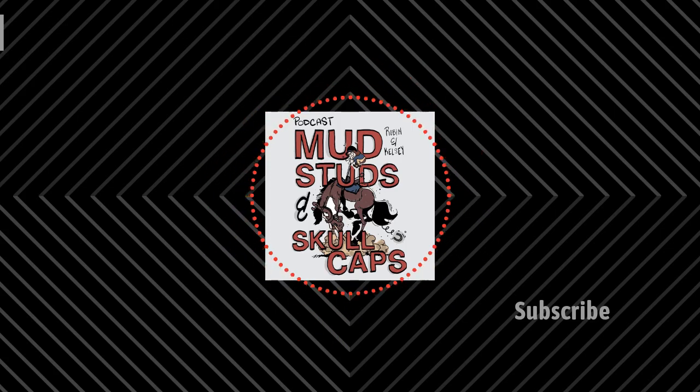Hey guys, welcome back to the Mud Studs and Skull Caps podcast. I'm Robin and I'm Kelsey, and in today's episode we are going to be looking at some of the tack and equipment trends of the last decade. We are going to share why people love some of these trends and why they hate others.